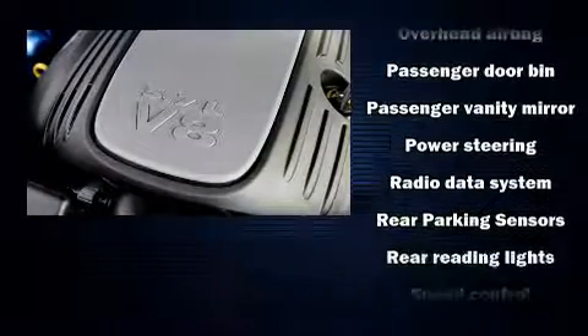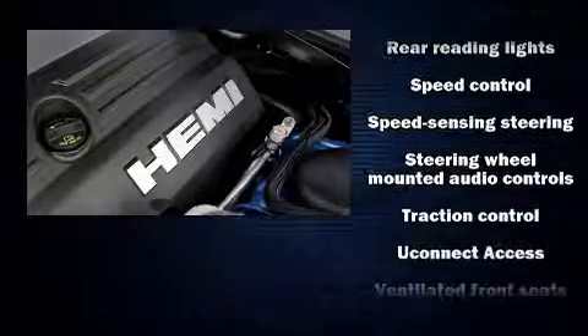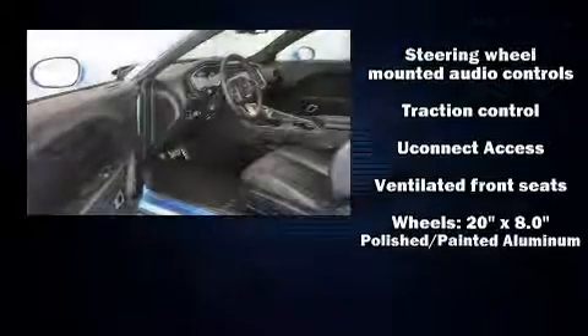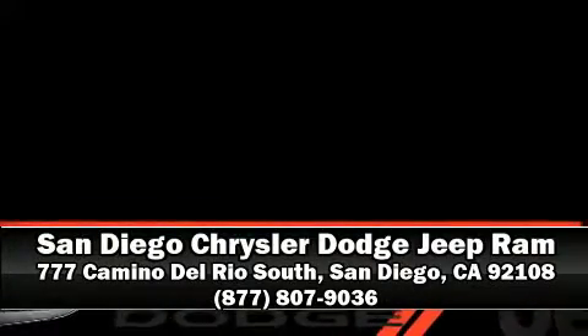This vehicle has achieved certified pre-owned status by passing Dodge's rigorous certification process. Our experienced sales staff is eager to share its knowledge and enthusiasm with you — we are here to help.